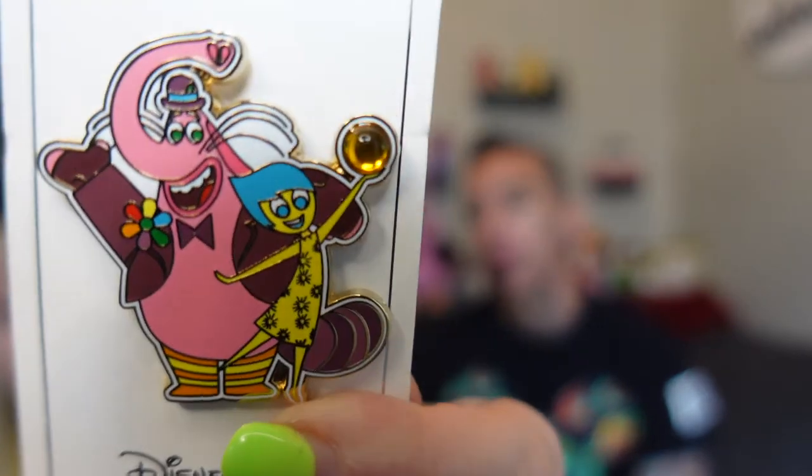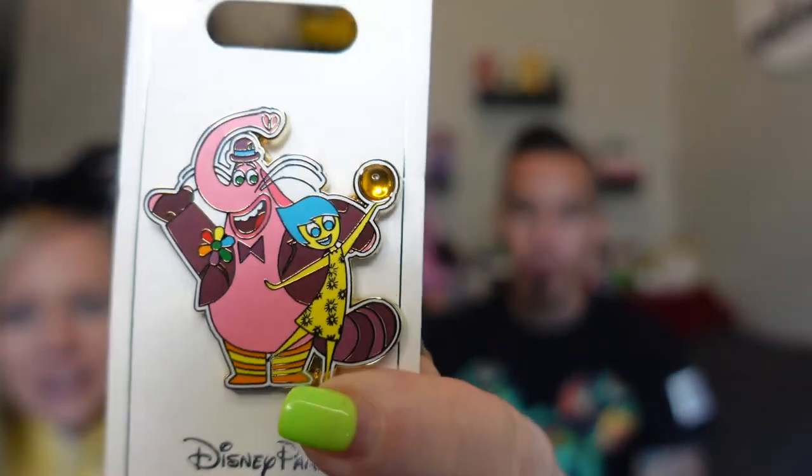I looked everywhere for a Bing Bong pin and found this one — it has Bing Bong and Joy holding her ball. He's so cute — I wish they had more stuff of him. And Lotso — smelling him just reminds me of my childhood with Strawberry Shortcake. Bing Bong smells like cotton candy and Lotso like strawberries — it just brings me back. It'll go great with our collection. The pin is on the back with the Mickey's on there.